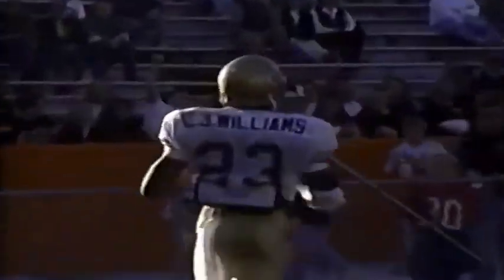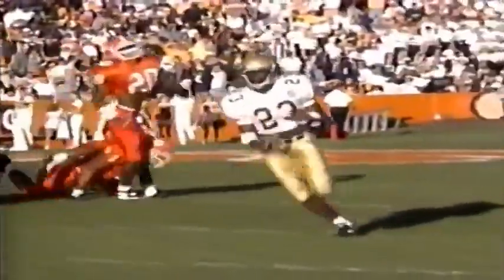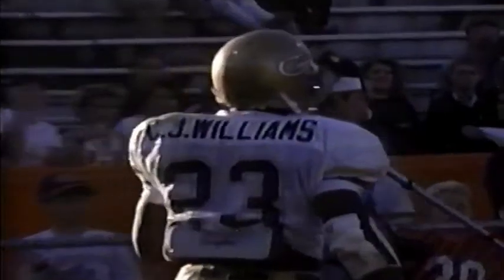Here's C.J. Williams — Williams on his way. Touchdown, Georgia Tech! I really like this guy Williams — he's got speed and he knows how to turn it on when he gets that football. C.J. Williams, 23 yards for the score. Watch Williams as he comes out, breaks it outside, outruns the Clemson tacklers, and heads all the way into the end zone. Williams was a converted defensive back — they ran out of tailbacks because of injuries, and he's come in and done an excellent job for them.